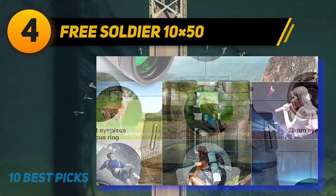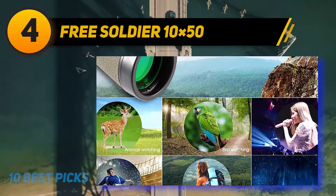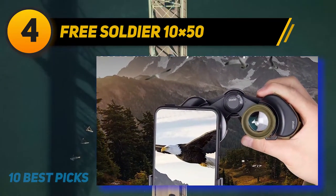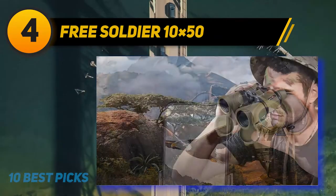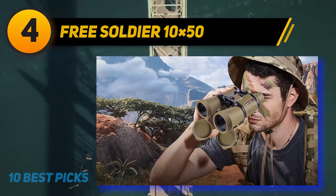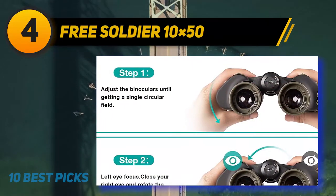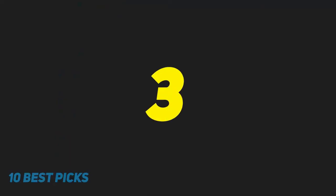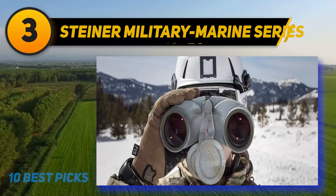I'm quite impressed with the performance of these poro prism binoculars because they have excellent low light performance. The anti-reflective lens is larger than typical binoculars to provide plenty of light gathering power — even at dusk, these binoculars still provide clear vision. Best of all, these binoculars come at an excellent price considering the many accessories included, such as a bag, carrying strap, and lens covers.